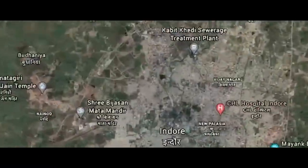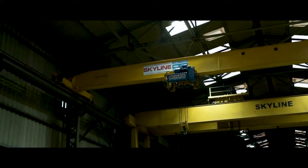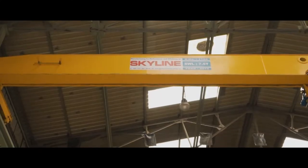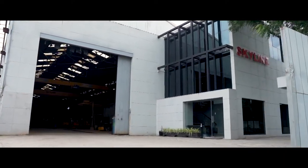Skyline Industries has been providing a broad spectrum of highly compliant crane services to clients across seas, tailored to individual requirements. Located in Indore and established in the year 1972, Skyline Industries has continued leading the market since its early years.